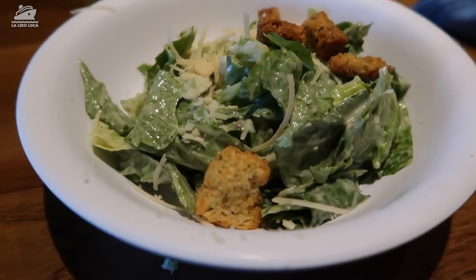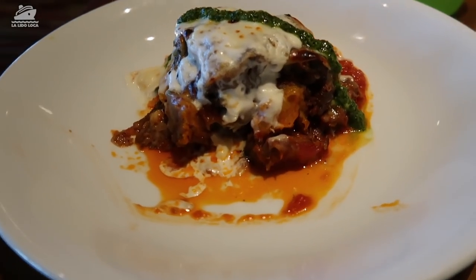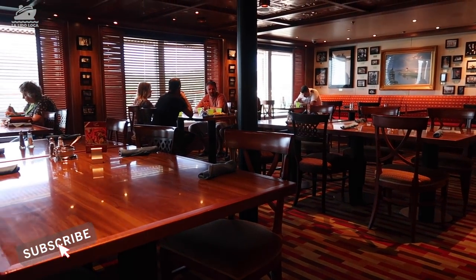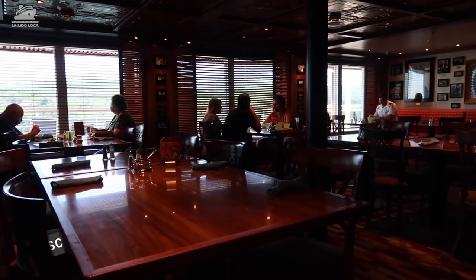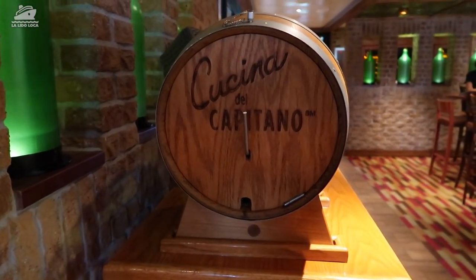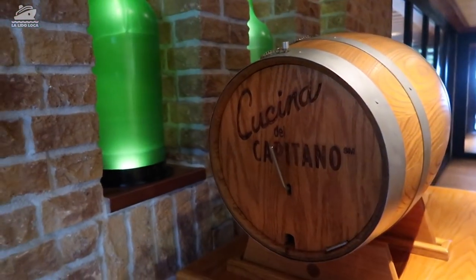Well, there it is — our lunch at Cucina del Capitano. A great included option. I would highly recommend it. Thanks so much for watching the video. Please hit that like button if you found it helpful. Subscribe if you haven't. And again, this is Tony with La Lida Loca. Until the next time, we'll see you on the Lido. Bye!